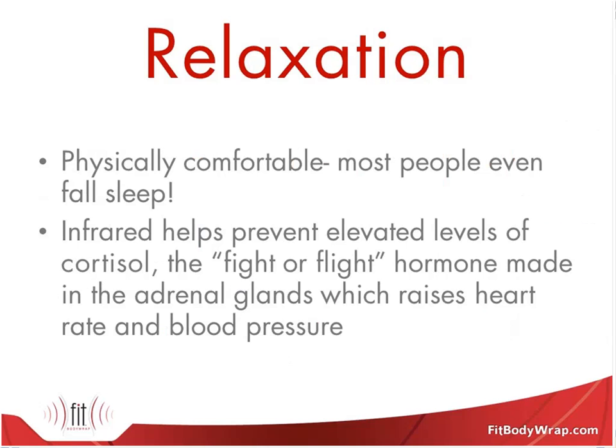Along with pain relief, the body wrap and infrared in general provide amazing relaxation benefits. When you're in this, you're laying down. If you want a treatment where you just take a nap, you're laying fully down. If there's a screen in the room, maybe you're watching that or listening to music. Being able to lay down is great. There are other infrared therapies where you sit up, and it's just not as relaxing as being able to lay down.